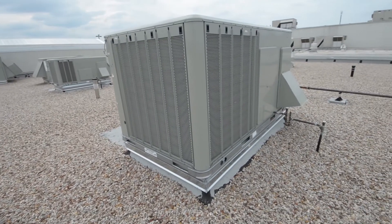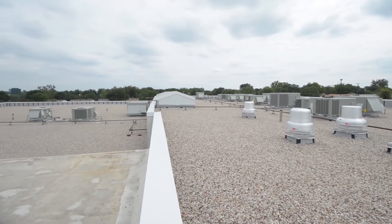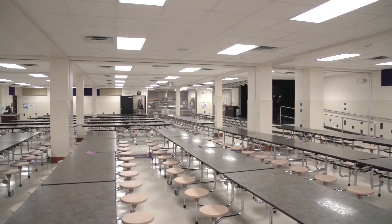Additional upgrades include high efficiency rooftop air conditioning units, an HVAC control system, new LED parking lot security lights, a renovated stage, and an enlarged cafeteria.